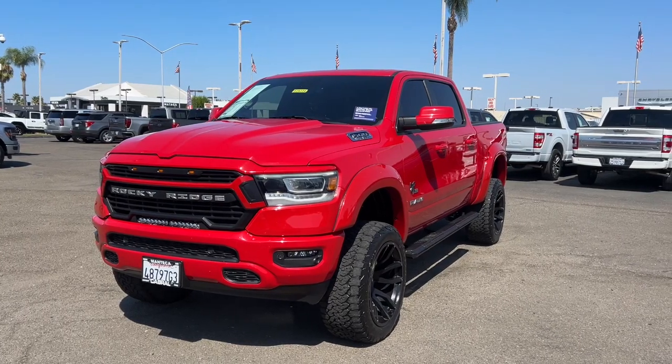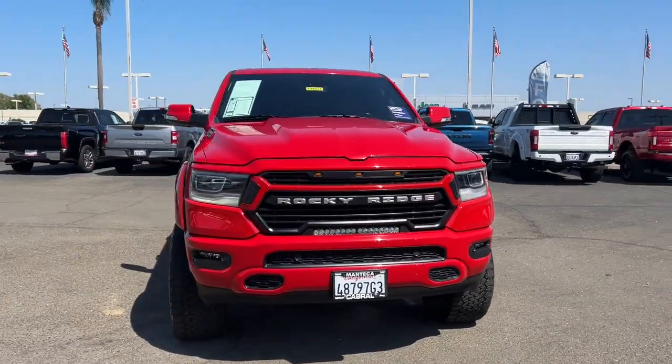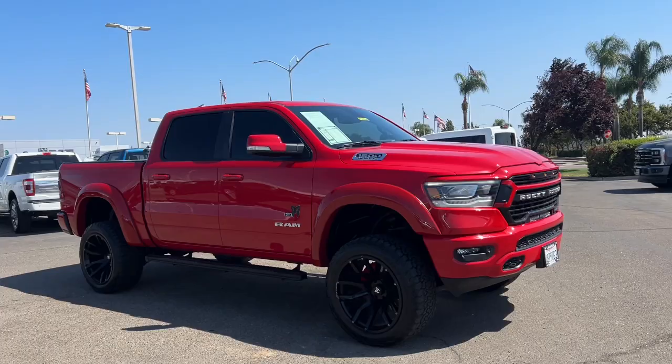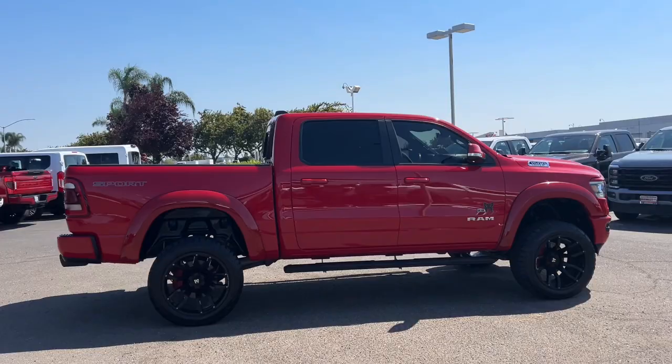You will love the features of this 2021 Ram 1500. With less than 45,000 miles on the odometer, this vehicle provides excellent value. The Ram 1500 delivers gritty towing capability, passenger-focused comfort and safety features, and surprising fuel efficiency.